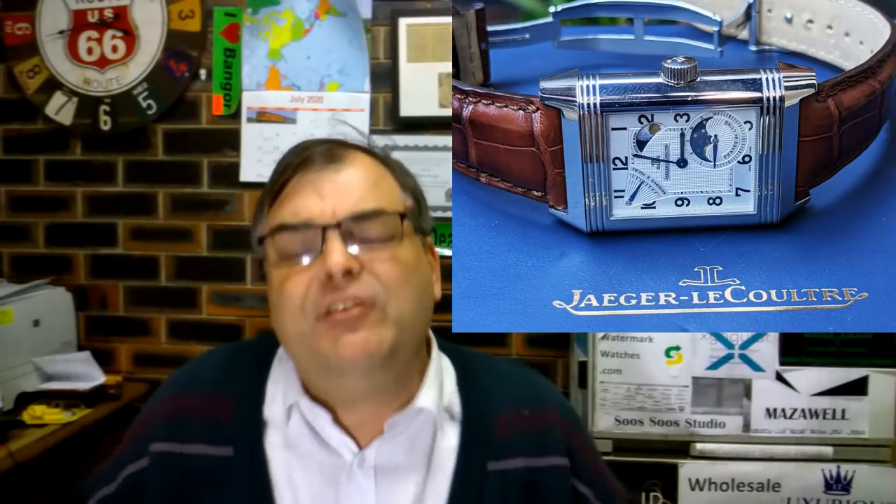The wristwatch market is terrible — it is absolutely shite. I'm offering the Jaeger-LeCoultre Reverso Grand Sun Moon. We're going to ship it internationally. How much? 9,250 US dollars, shipped to the developed world. Come and grab it now. Email me at ArchieLuxury72 at gmail.com.